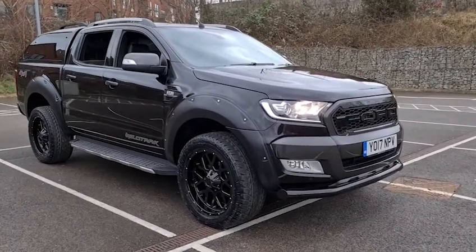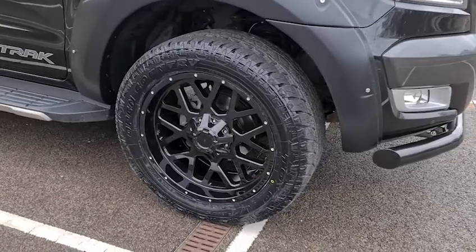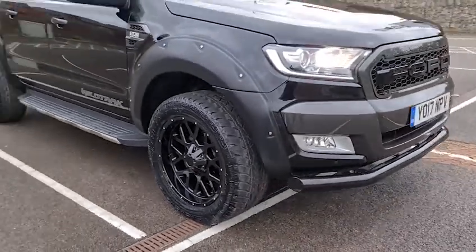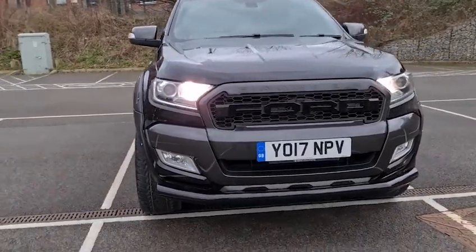Here we have a 2017 Ford Ranger Wildtrak. Here's a look at one of those 20-inch completely unmarked, unscratched black alloy wheels. You have also got the off-road style tyres as well as the wide arch kit, so it really helps this vehicle stand out on the road.